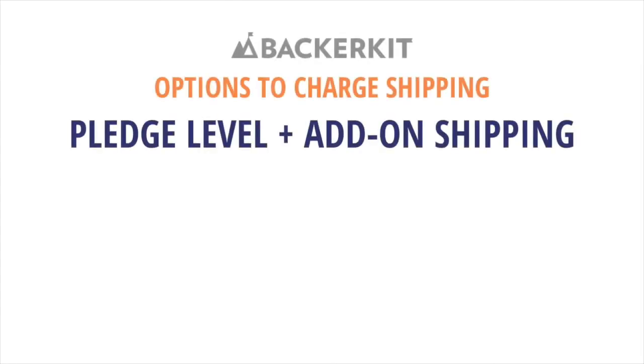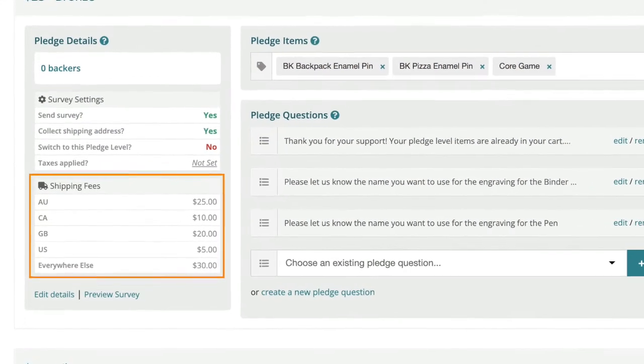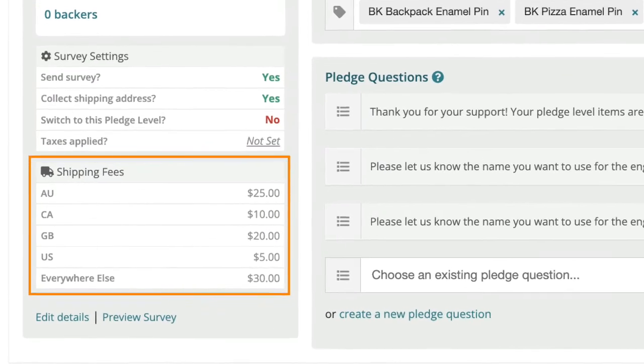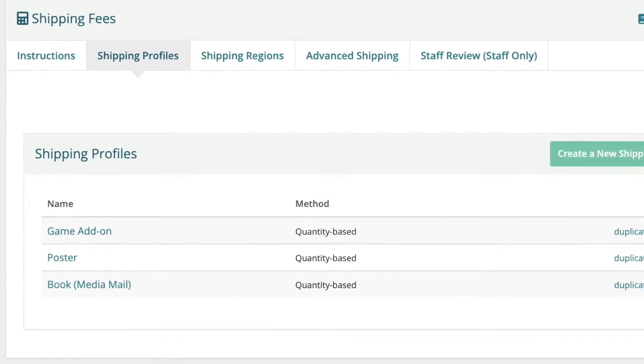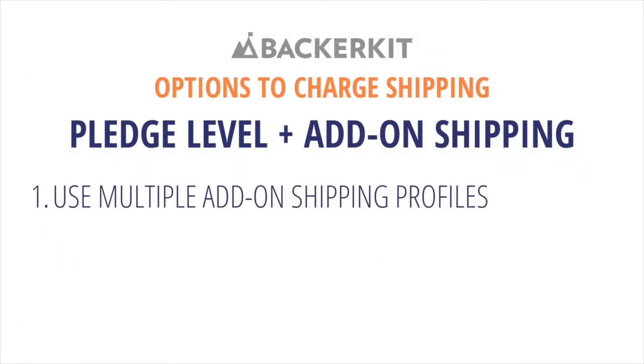The second option is flat pledge level shipping plus add-on shipping profiles. This is the default if you charge shipping during your campaign and would like to create shipping profiles for add-ons on top of your already collected pledge level shipping, or if you want to set up unique shipping profiles for the individual items in the campaign. This is best for creators who want to use multiple add-on shipping profiles to get granular per add-on or groups of add-ons.